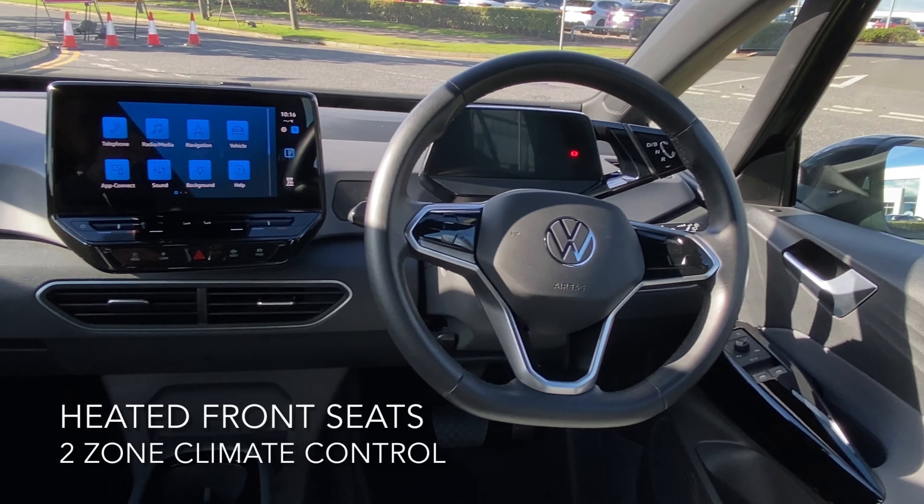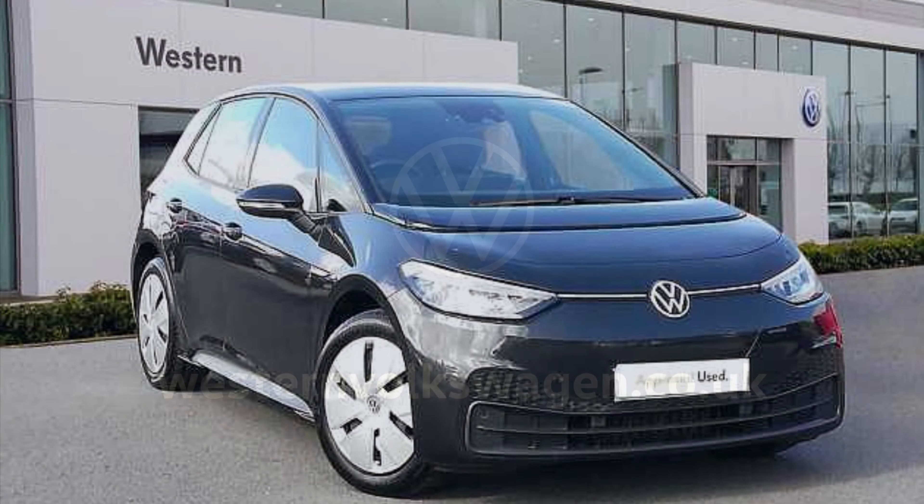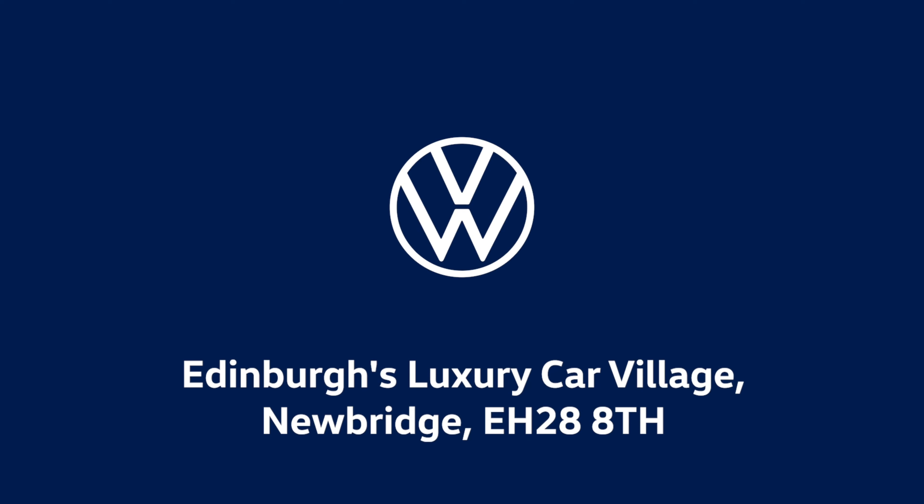These include adaptive cruise control with front assist, automatic LED headlights, ultrasonic front and rear parking sensors, and an electronic parking brake with autohold.